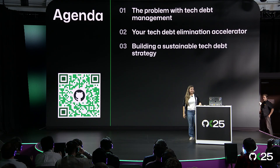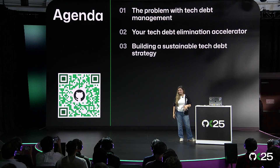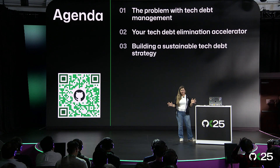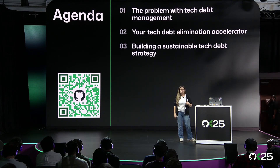Here's what we're going to go over today. First, I'm going to talk about the problems associated with tech debt management. Then we'll talk about your new tech debt elimination accelerator, Copilot. And finally, I'm going to tell you how to build a sustainable tech debt strategy — how to use this day in and day out to get rid of that tech debt in your backlog.